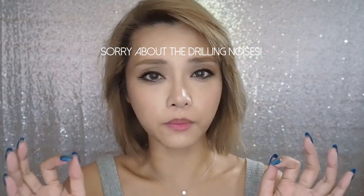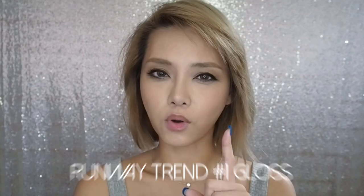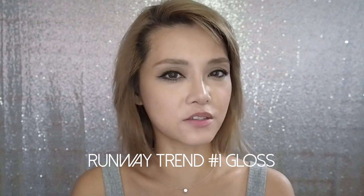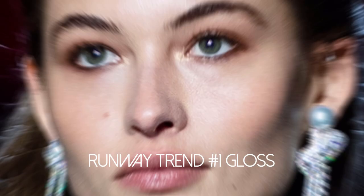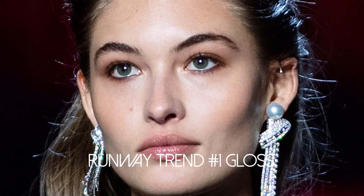If you hear some drilling in the background, I apologize in advance. Trend number one was glossy lips, and most of the shades I saw on the runways were either clear or really soft neutral colors. The brightest or most vibrant was a soft pink. So if you have clear glosses, shimmery glosses, very easy casual shades that give your lips some shine and texture but not a lot of color, go right ahead. This look works really well if you're doing a smoky eye or strong graphic winged liner, which was one of the themes for the season.